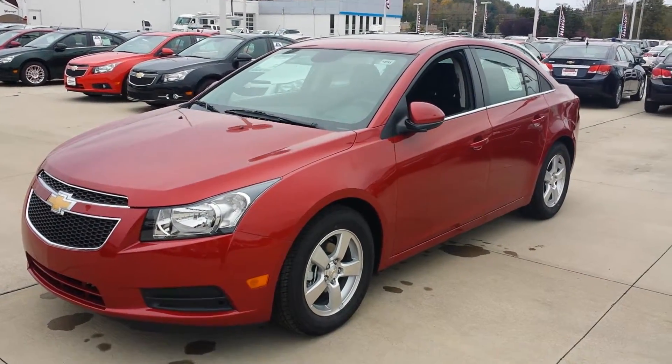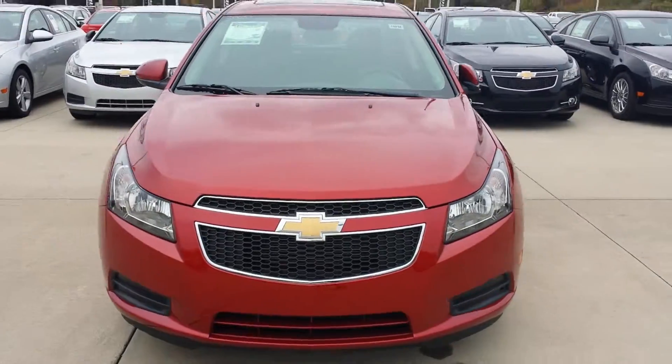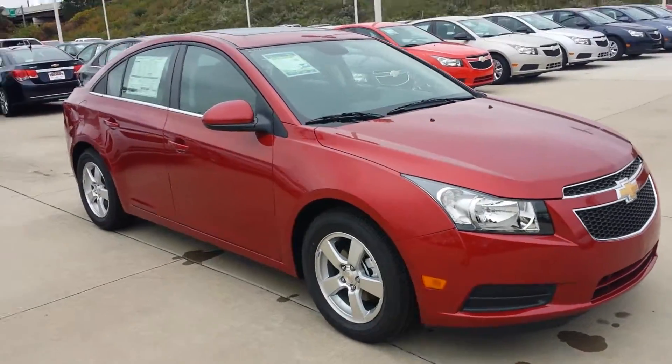Hello, this is Brandon Green at Vanderveer Chevy with the all-new 2014 Chevy Cruze. I want to thank you for the opportunity to earn your business and trust on one of these vehicles.